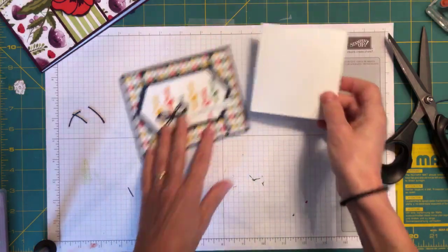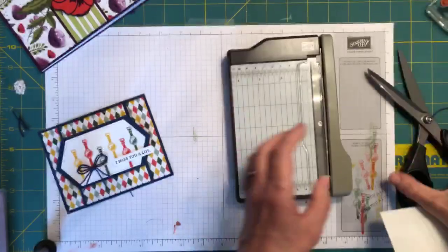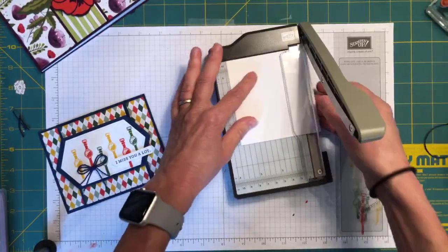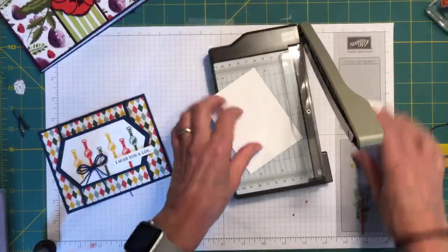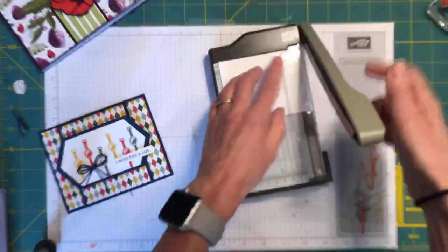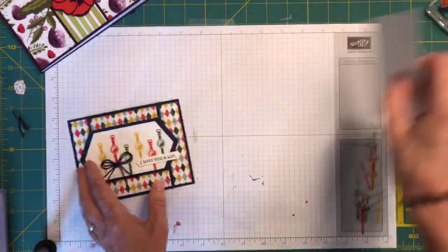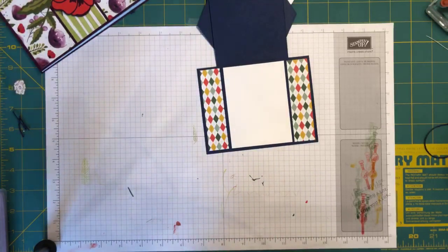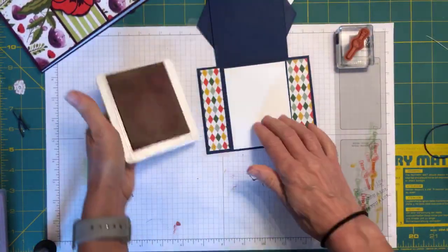Don't forget: if you join my Stampin' family before tomorrow at midnight, you can get one of these free little cutters. We do not lie when we tell you this cutter is amazing — this thing lives on my table. The interior panel is three by four inches, and that's going to go right in the middle. But we need to do some stamping first, so I'm going to bring back my watch and Poppy Parade.